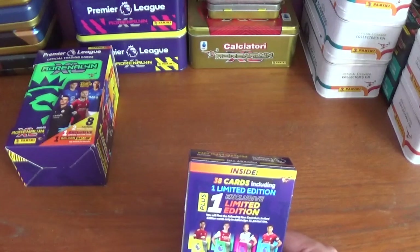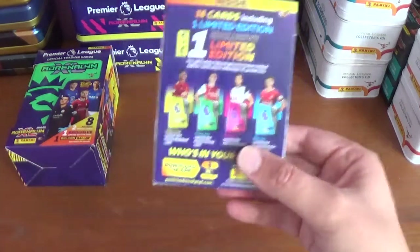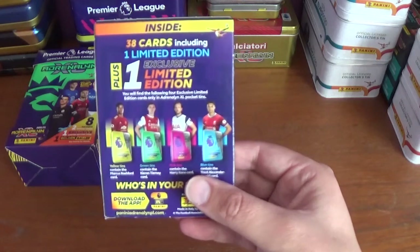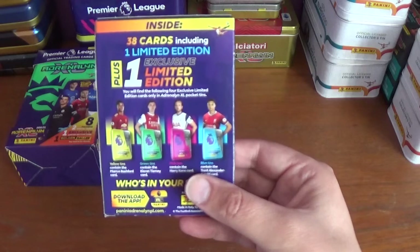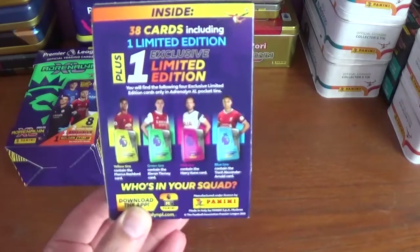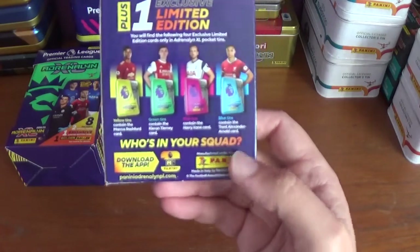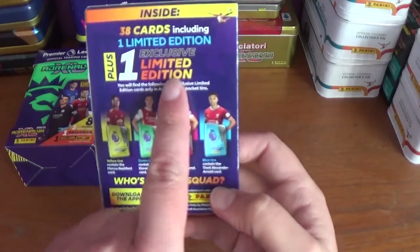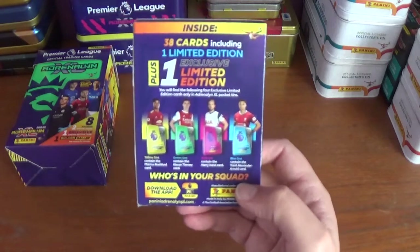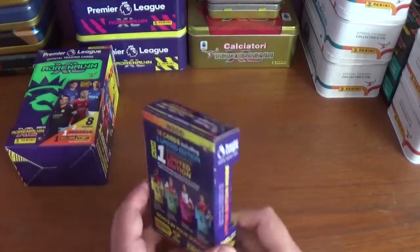If you haven't seen other openings on this collection including all the other variation tins, please go and check them out. On the back: inside 38 cards including one limited edition plus one exclusive limited edition. You will find four exclusive limited edition cards only in Adrenaline XL pocket tins. We've already done the green with Kieran Tierney, the pink with Harry Kane and the blue with TAA. Now we have the yellow with Marcus Rashford. We already have Jay Rodriguez and Oliver McBurney, so we're looking for either Danny Ings or Gylfi Sigurdsson in this opening.